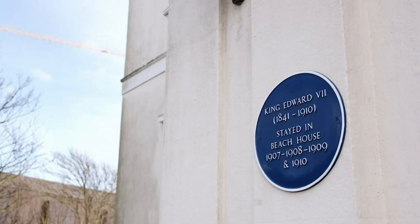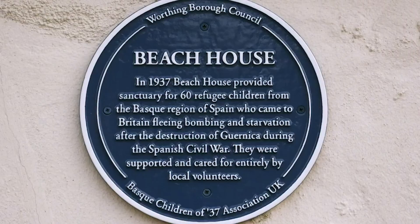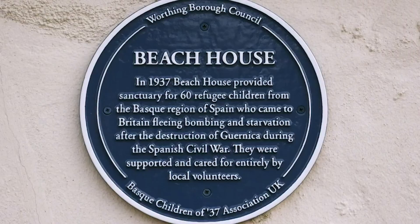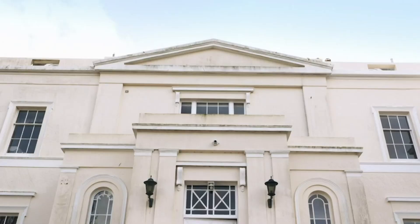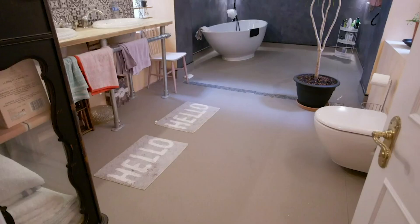It's had a rich history. There are three blue plaques commemorating visits from King Edward VII, being home to playwright Edward Knobloch, and that it was a children's refuge during the Spanish Civil War. But with that history, it's had its fair share of knocks, including being divided in the 80s.